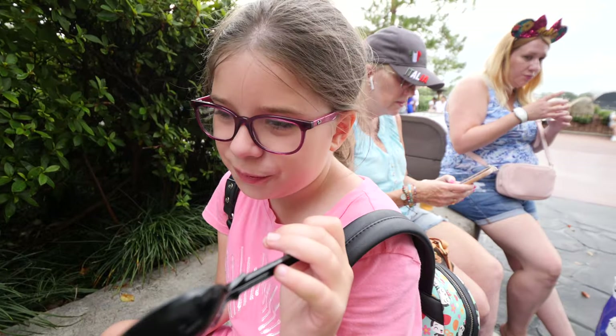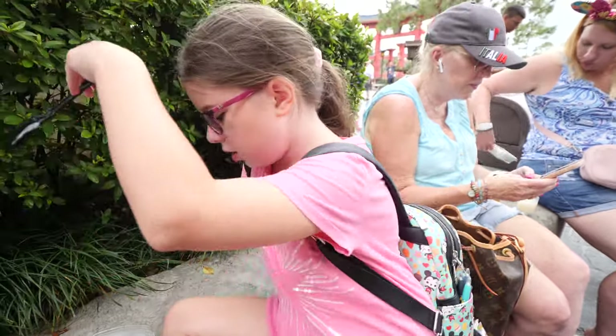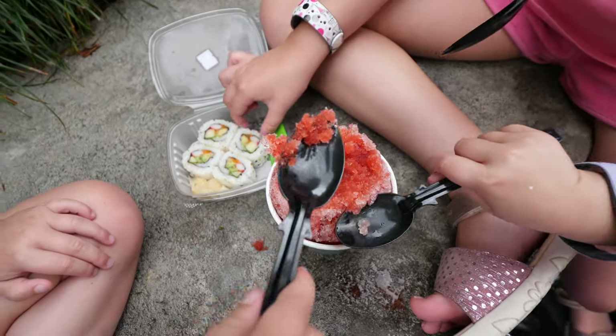We also got the cherry flavored shaved ice — they had already started eating it before I could taste it. It's very cold and very cherry since we got the cherry flavor. I love it, it's good.